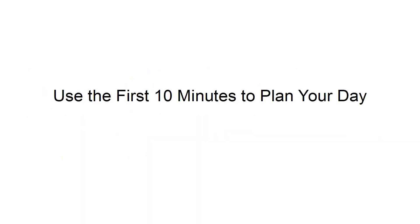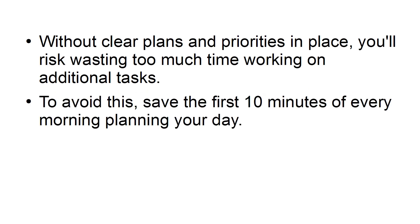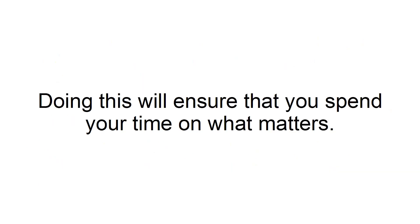Use the first 10 minutes to plan your day. Without clear plans and priorities in place, you'll risk wasting too much time working on additional tasks. To avoid this, save the first 10 minutes of every morning planning your day. Take the time to get your thoughts in order on what you need to accomplish and establish the top priorities. Doing this will ensure that you spend your time on what matters.